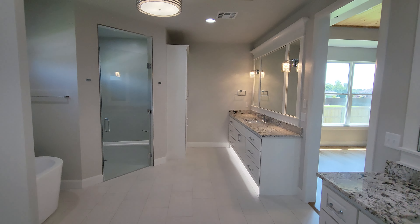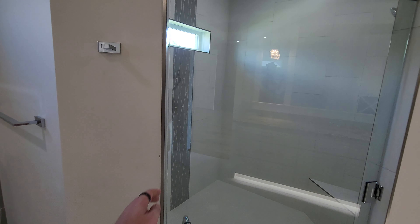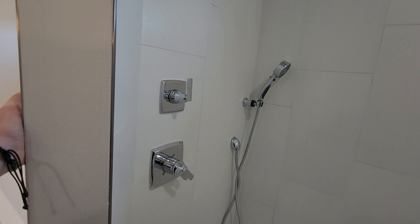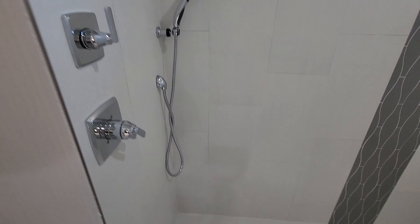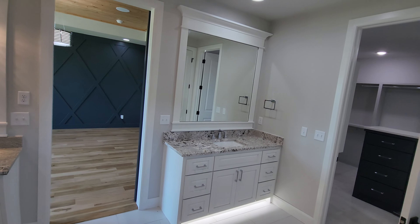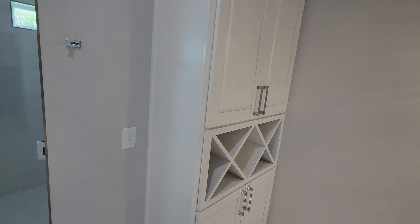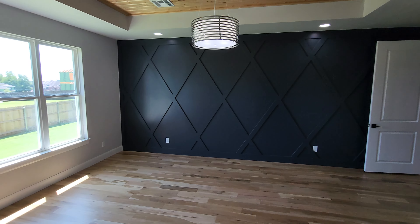Look at this master bathroom — love the soaker tub and the biggest shower you've ever seen. There's a built-in seat, shelving inside, a nice detail ribbon on the wall, and a shower wand — great for washing the dogs too. Huge glass door on the shower, dual vanities, under-lighting, linen cabinets, and a beautiful accent on the ceiling.